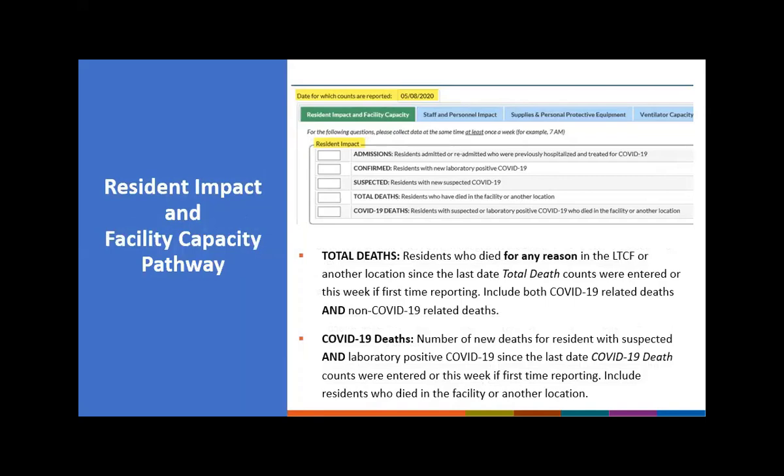The next question asks about total deaths, defined as residents who died for any reason in the long-term care facility or in another location since the last time total death counts were entered. If this is the first time entering total death counts, enter the counts for this week only. You will include deaths for any reason, which will likely include COVID-19-related and non-COVID-19-related deaths.